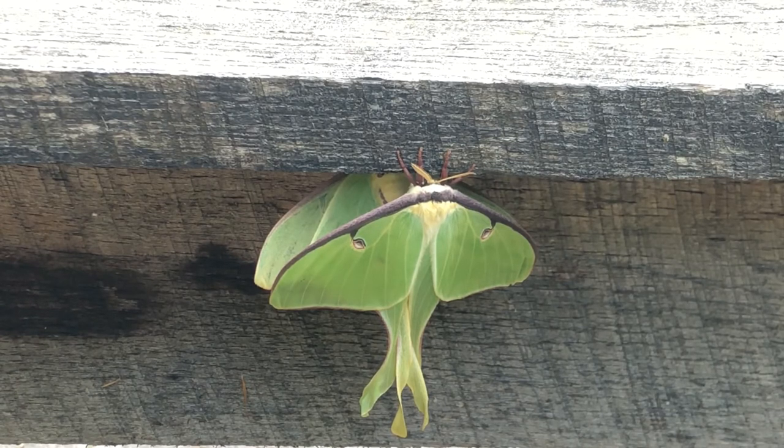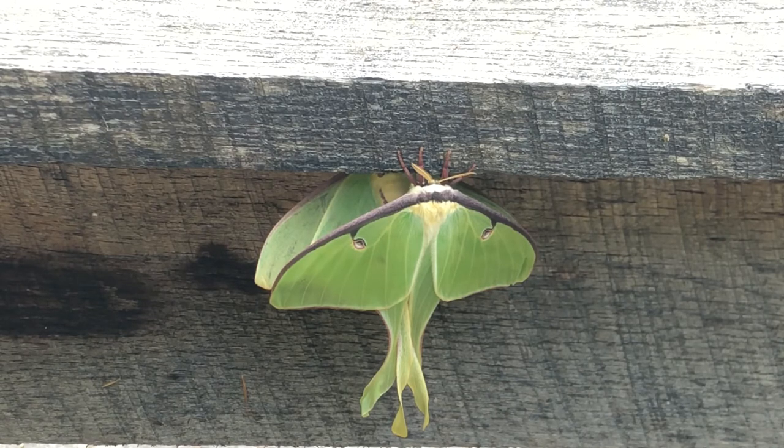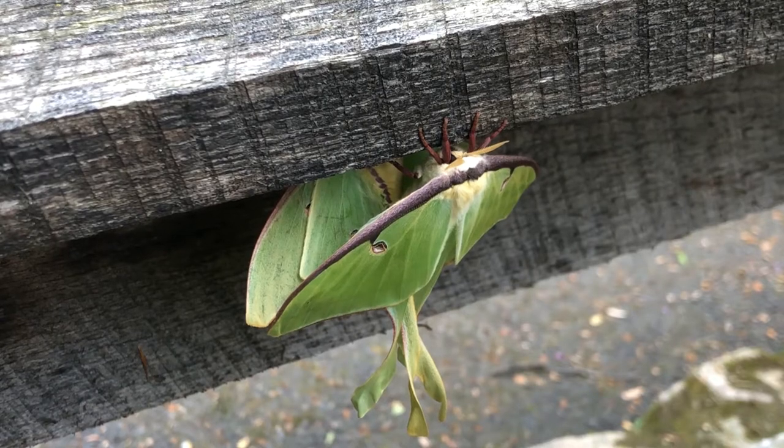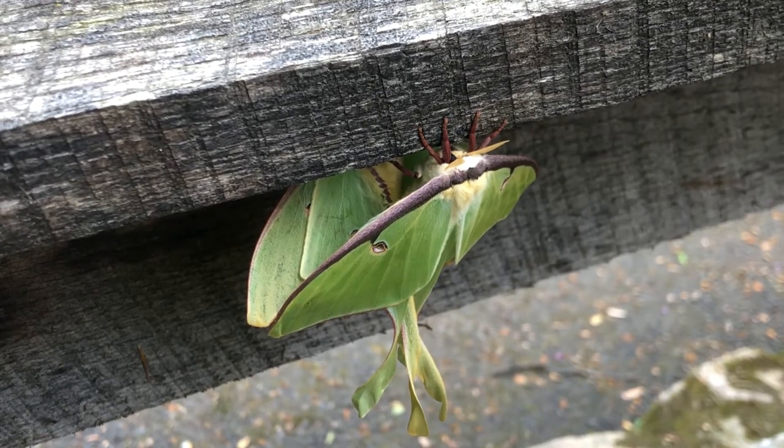It's thought that these tails on the hind wings will interfere with the echolocation of bats that will hunt and eat these moths as their food. The Luna moths are only adults for seven or eight days. In that time they don't eat and their only purpose is reproduction.